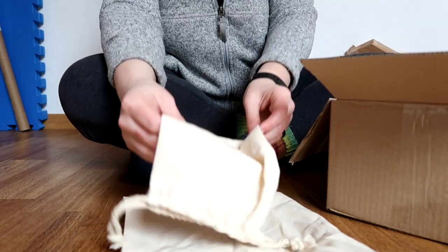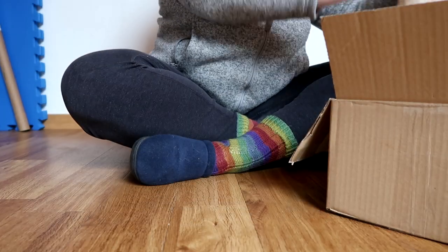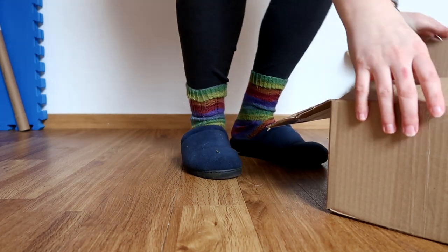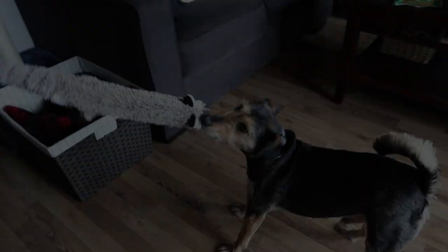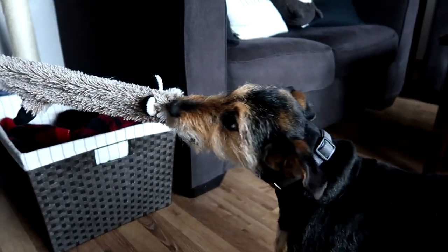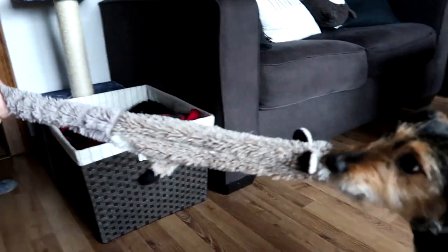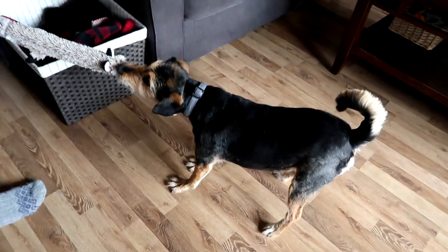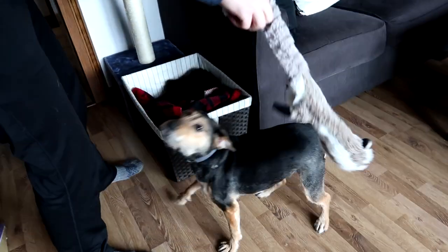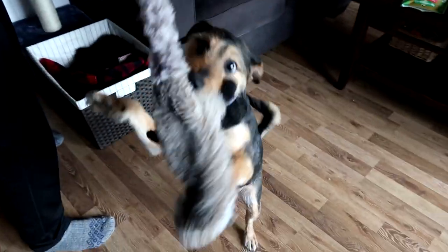I hope you guys enjoyed, and I hope you got a little bit of hygge wherever you are. I wanted to put a little clip for you guys of Sherlock playing with his toy — he doesn't necessarily play, he more so just grabs it until you give up.